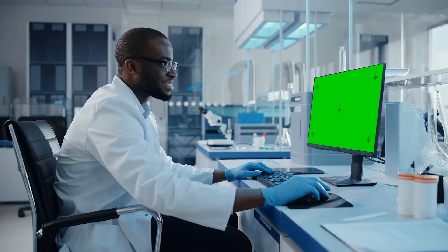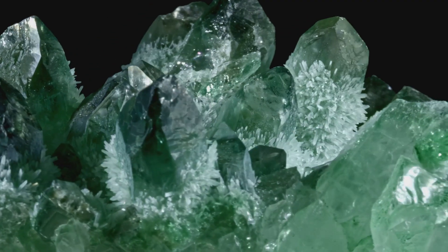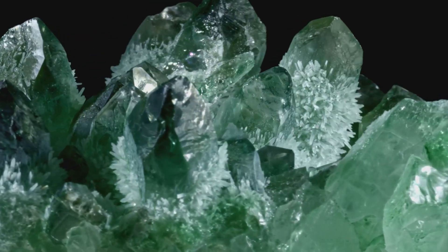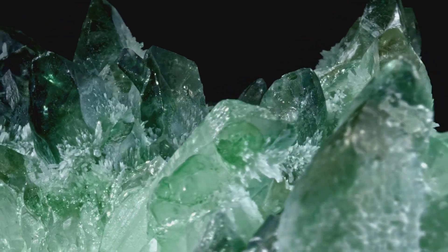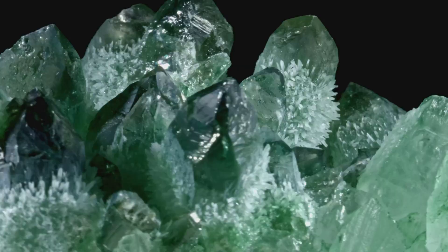Let's delve into the fascinating world of creating lab emeralds, starting with the preparation and the materials required. The path to crafting a lab emerald begins with the right ingredients. The primary component is beryl, a mineral that forms the basis of natural emeralds. But beryl alone won't give us the vibrant green we associate with emeralds. That's where chromium comes in.